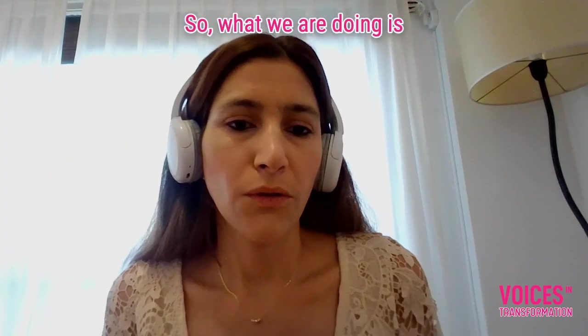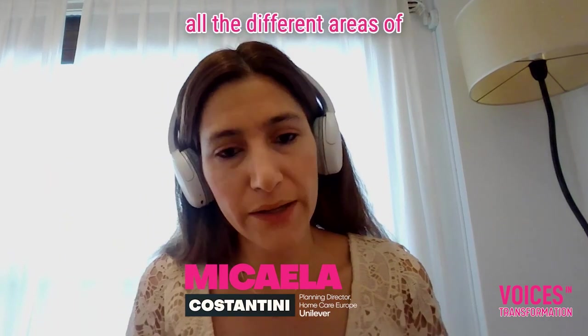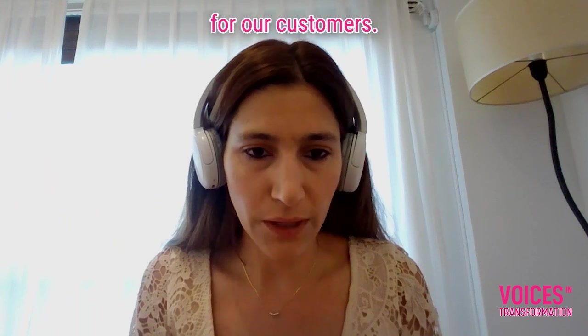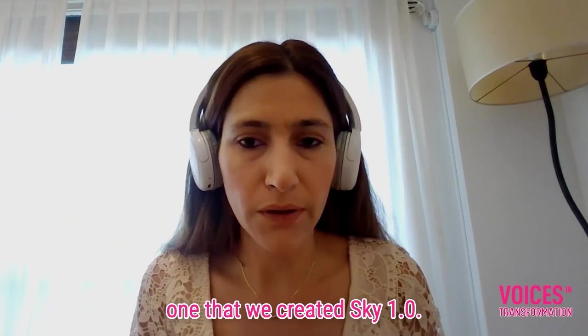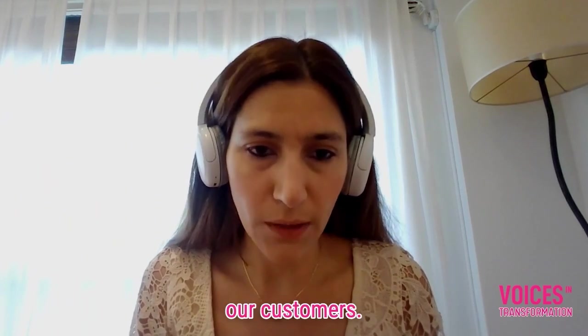Mika, what does this actually mean for the customer experience? What we are doing is connecting all the different areas of customer operations — planning, supply chain, manufacturing, IT — all together, to build solutions for our customers. One of these solutions is Sky 1.0, which is how we are connecting with our customers.